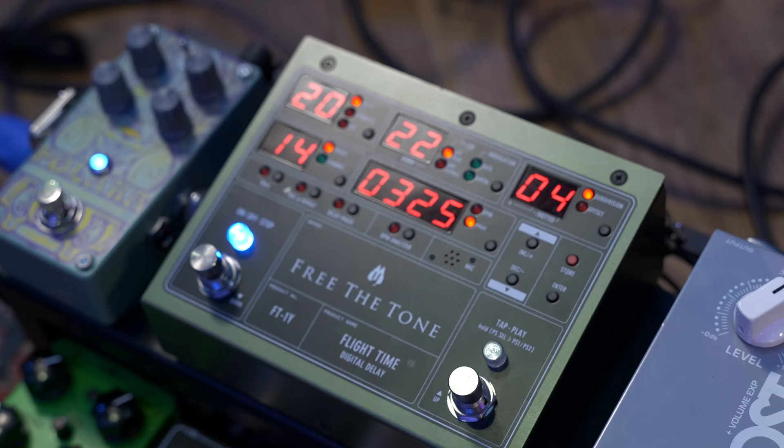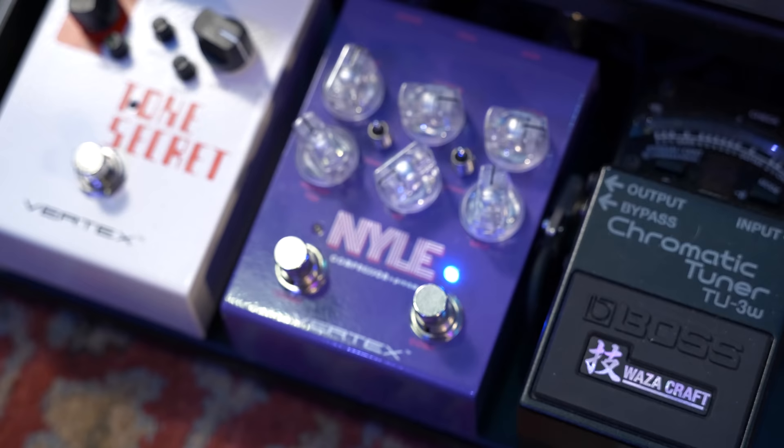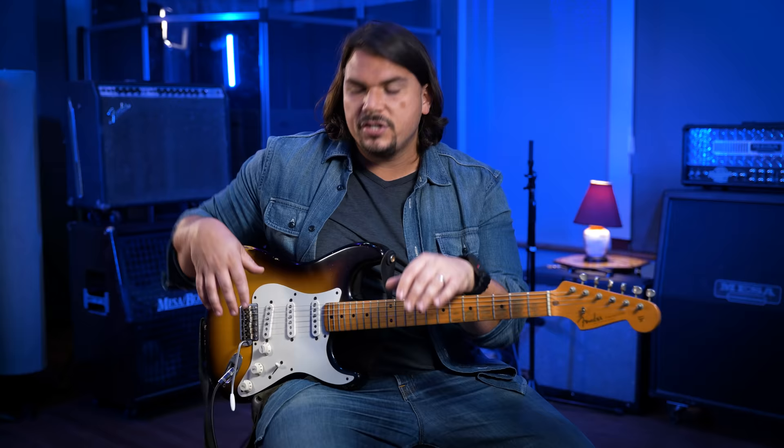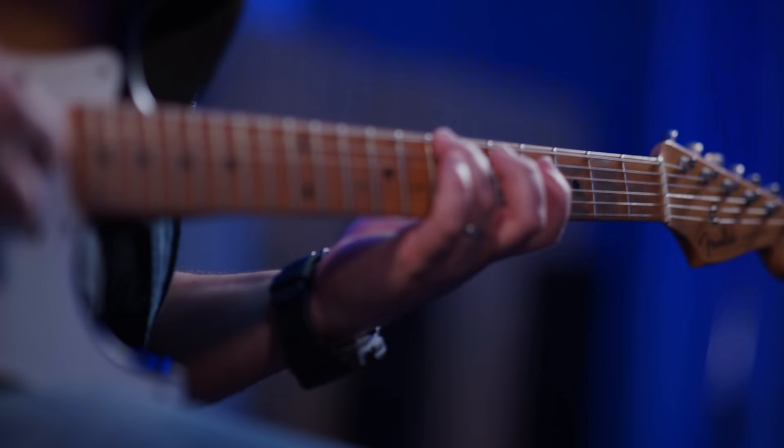Not a bad clean tone at all without any pedals even involved — sounds good, chimey, what you'd think of as a nice baseline Fender clean sound. Now let's add some processing: a little bit of delay, a little bit of reverb with the Polara on plate setting, and bring in the compression side of the Nile to add a little snap and body to the Strat. Going to those in-between positions to really get that chiminess that Strats are known for — they pair really well with Fender-style clean amps.